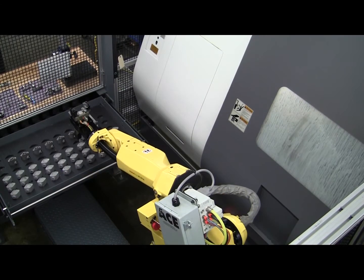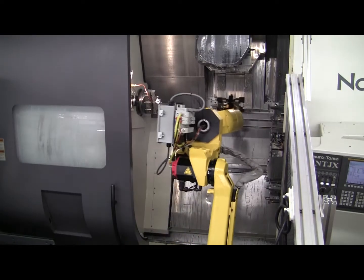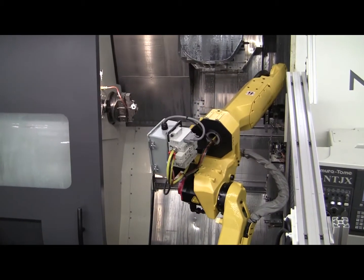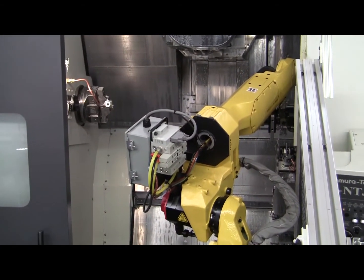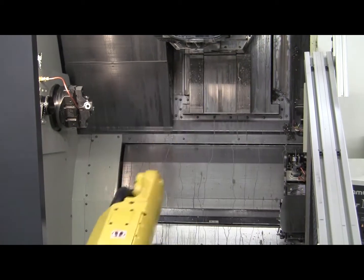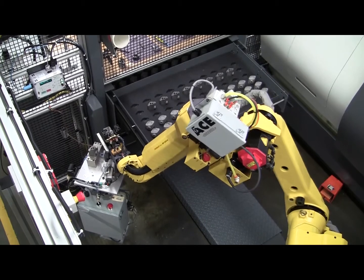Automated Cells Model LT-10D Machine Tender is a drawer-based robotic machine tending solution featuring a FANUC Robotics Model M10IA or M20IA six-axis articulated robot. The Model LT-10D provides a flexible parts handling system for tending virtually any machine tool, including CNC lathes, mills, or grinders.